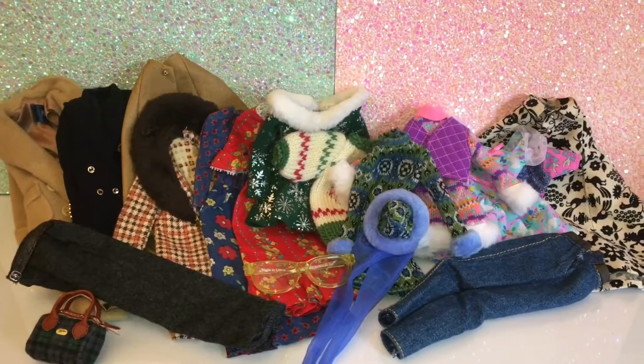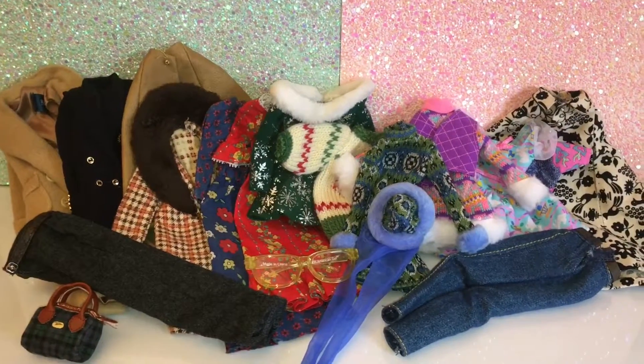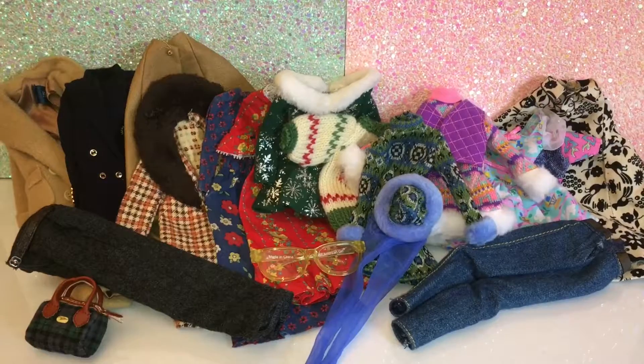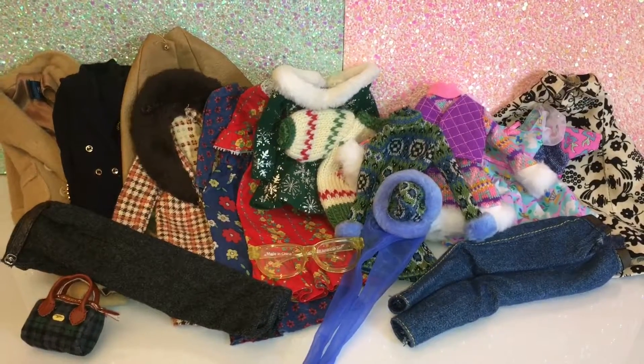Hi guys, it's the Craftonier here and today I have a haul for you guys. As you can see, I bought a lot of items and these are from the Queen City Doll and Collectibles show. If you're interested in seeing more from these items, then stay tuned.